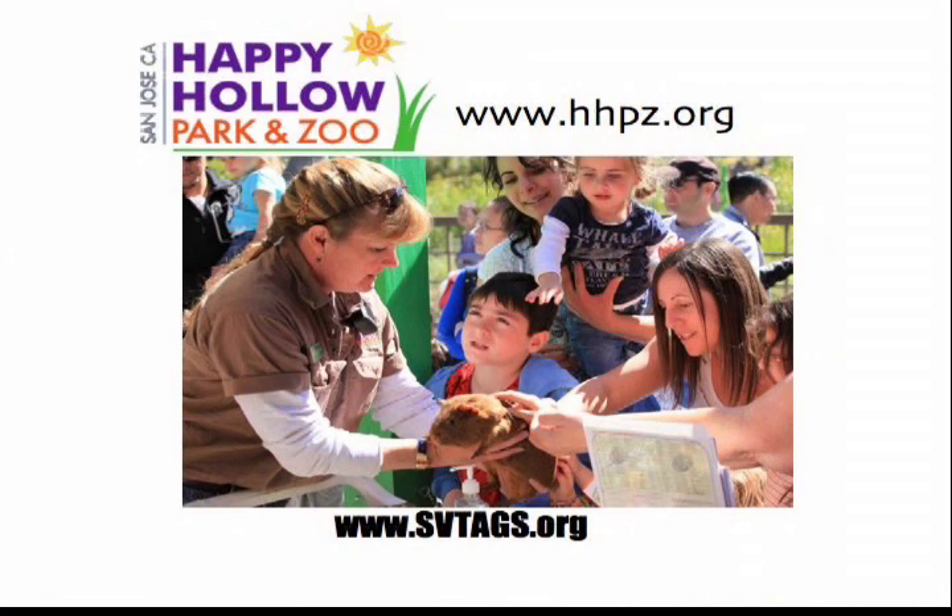Is this you? This is not you. No, that's Heather, a counterpart of mine at Happy Hollow. Hello.